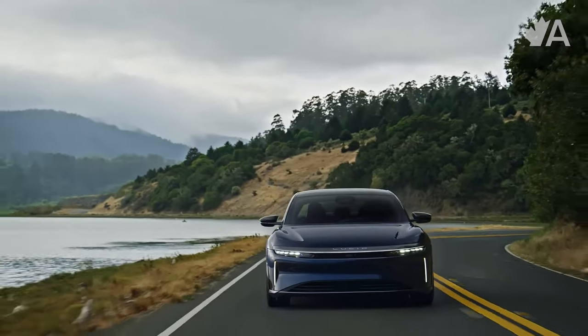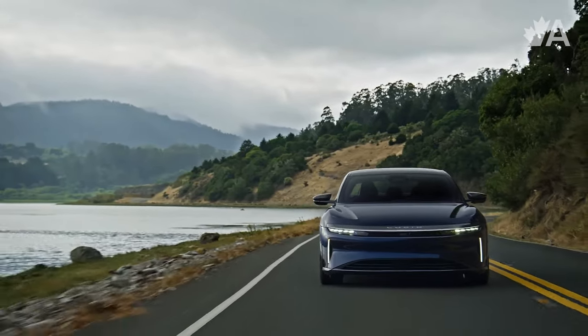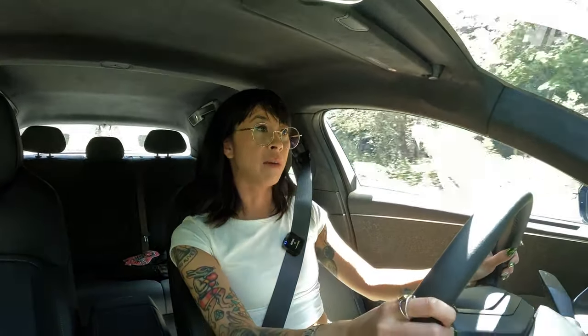The regenerative braking is honestly one of the highlights of the Touring model. This Pure model I'm in now doesn't have that same level of one-pedal driving — it's still pretty good, but this is a single motor so there's less weight on the front. I think I prefer how the Touring model handles; it feels just a little bit more substantial, though this one is lighter, and there's a big benefit in that.